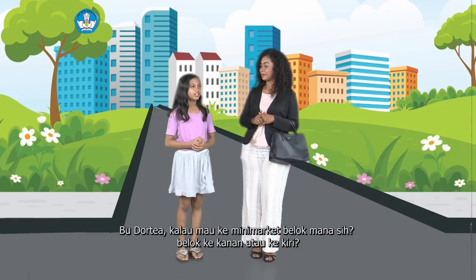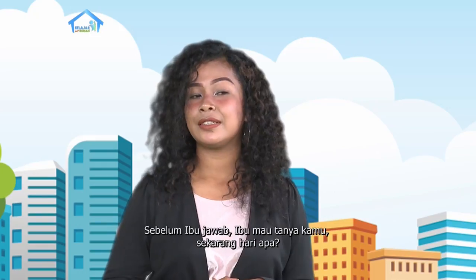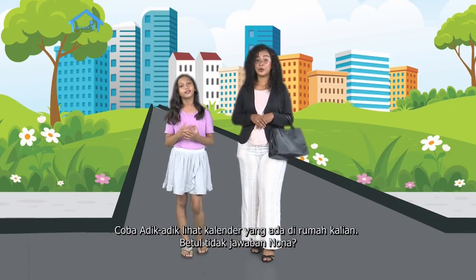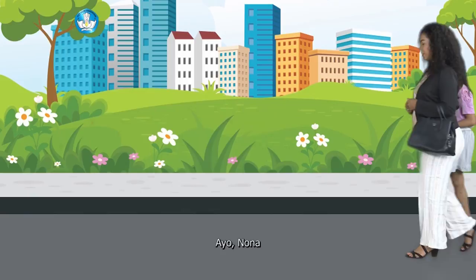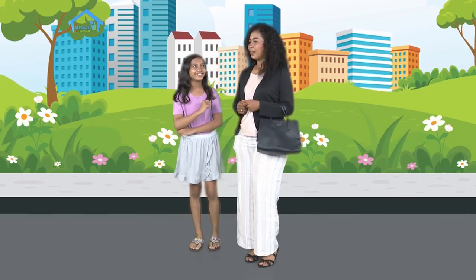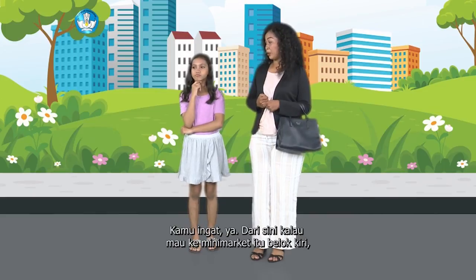Bu Dortia, kalau mau ke minimarket, belok mana sih? Belok ke kanan atau belok ke kiri? Kayaknya sih belok ke kanan deh. Sebelum Ibu jawab, Ibu mau tanya kamu. Sekarang hari apa? Hari Senin. Tanggal? Tanggal 11, betul kan? Coba adik-adik lihat kalender yang ada di rumah kalian. Sekarang adalah hari Senin, tanggal 11 Januari 2021. Ayo sekarang ikuti Ibu. Kan betul perkiraanku, pasti beloknya ke kiri. Lah, bukan, tadi kamu bilang belok kanan. Kamu ingat ya, dari sini kalau mau ke minimarket itu belok kiri. Jangan lupa lagi, nanti kamu bisa tersesat loh.